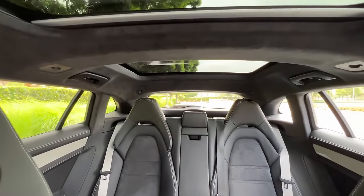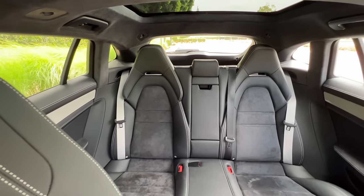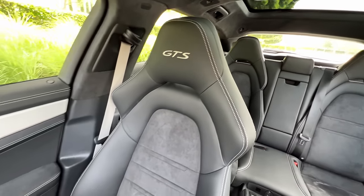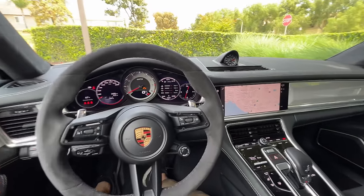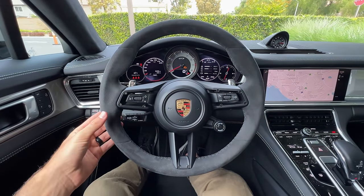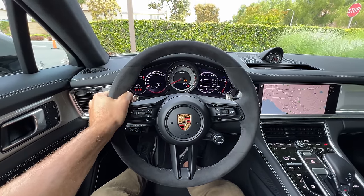Visibility is quite good, actually. There is no standard blind spot monitoring — you've got to pay for that, along with rear cross traffic. The interior materials are very nice. The layout is a little conservative, but it's got the sporty touches where it counts for the driver. And speaking of, let's take the Panamera GTS Sport Turismo for a drive.